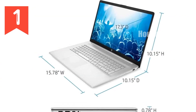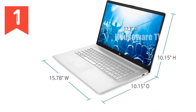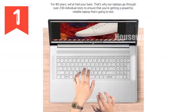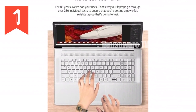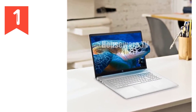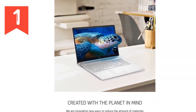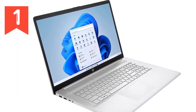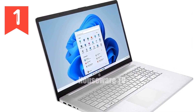Now let's move on to the memory — 32GB of DDR4 RAM. Yes, you heard that right, 32GB. This is more than enough for almost any task you can throw at it. Whether you're running a virtual machine, working with large datasets, or just want to keep a million tabs open in your browser without slowing down, this laptop will handle it all without breaking a sweat. Plus, with this much RAM, you're future-proofing your purchase, ensuring that it'll stay snappy and responsive for years to come.